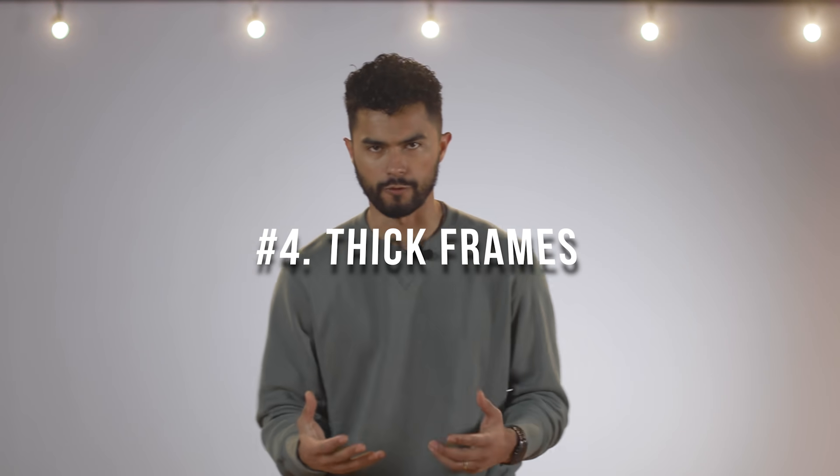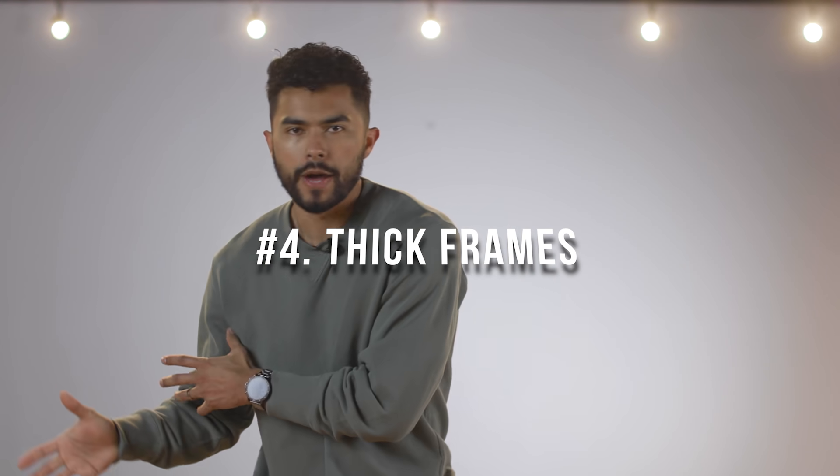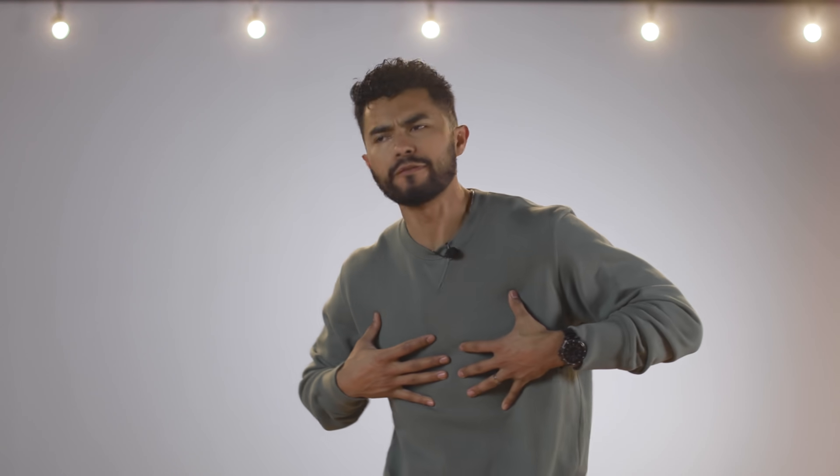Number four: thick frames. Frames just make guys look better — let's be real. Anytime you wear frames, you can feel it. You feel like Clark Kent, your face is structured, confidence is on a hundred. You can level that up even higher by picking up thick acetate frames. Every time you wear thick frames, it adds a little more heft to your face — those are masculine characteristics that overall make you look more attractive and bring in those heavy masculine features to your face.